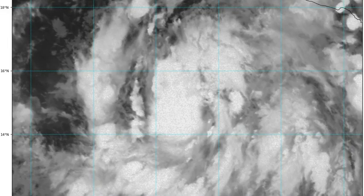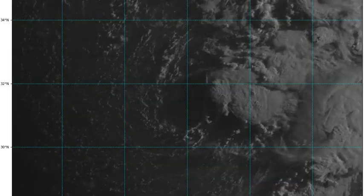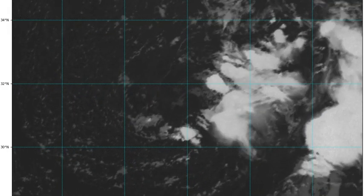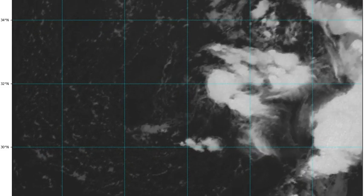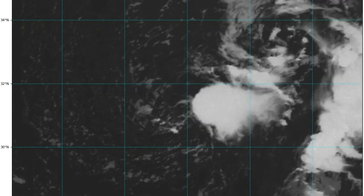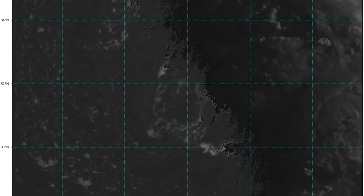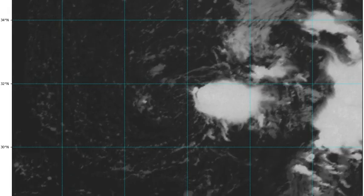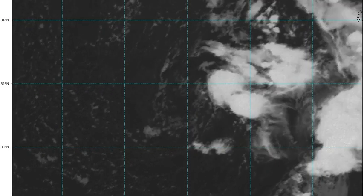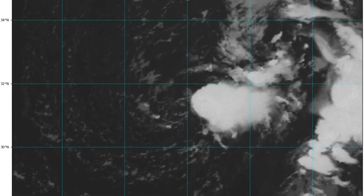Over in the Atlantic, this is Invest 97L. It's looking kind of puny — I really don't think it's going to amount to a whole lot. But the track may change some from what it looked like yesterday. Instead of heading toward France or those areas across the pond, I think it may go a little more north. We'll check everything out in this edition of the tropical update.